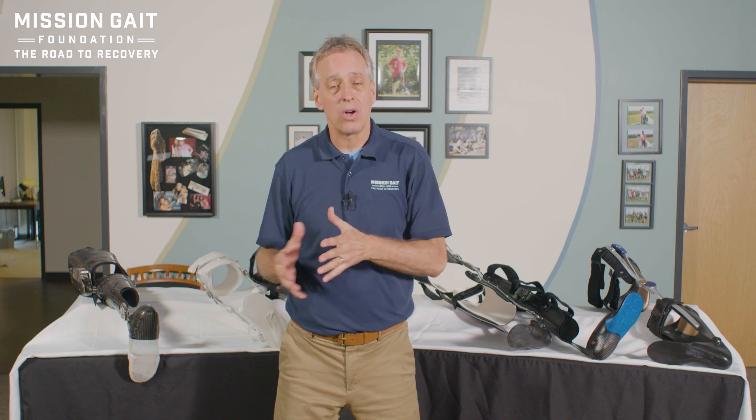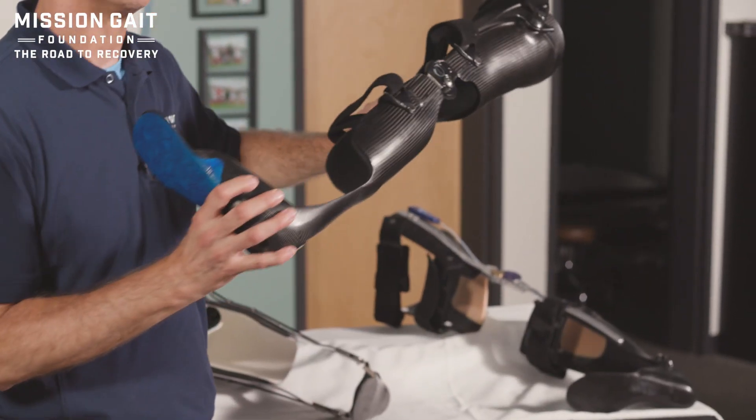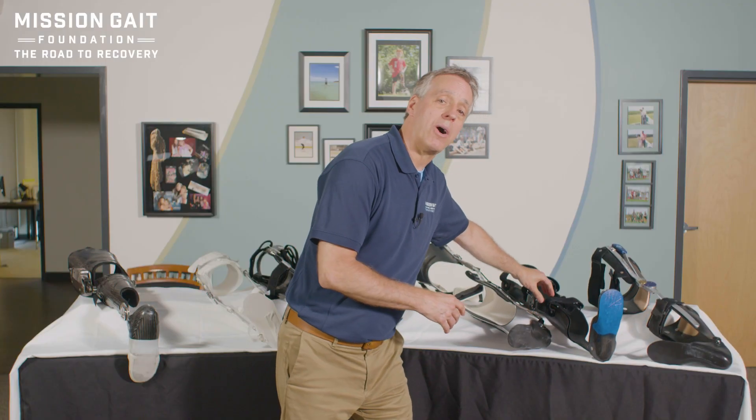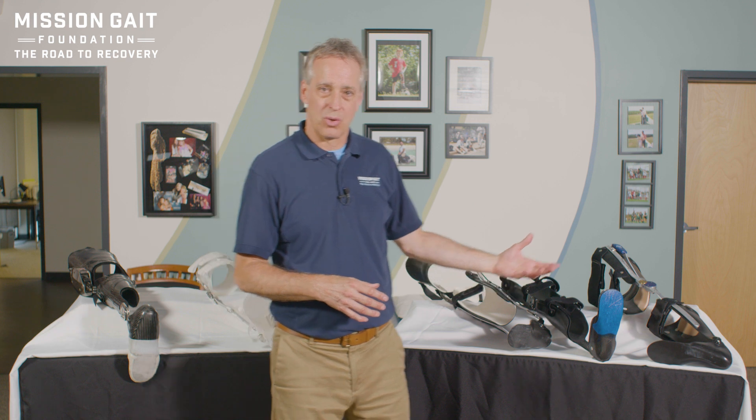The technology goes from one end to the other as far as stabilization and how it works for the individual. One key difference is weight — the last brace I was holding was quite heavy, while the lightest brace, all carbon fiber, was about two pounds. So we're weighing weight against moving parts: how do I want that ankle joint to work, how much knee stabilization do I need, and how much knee mobility do I need?